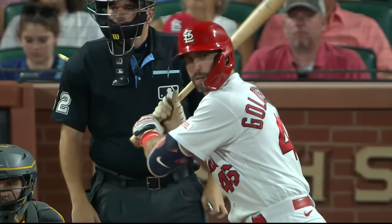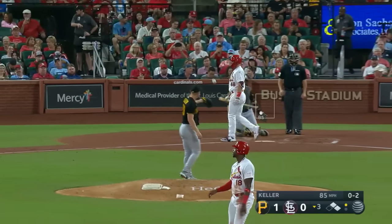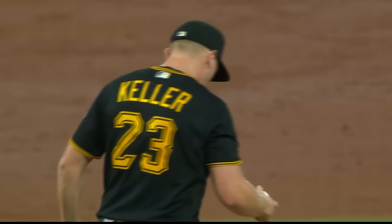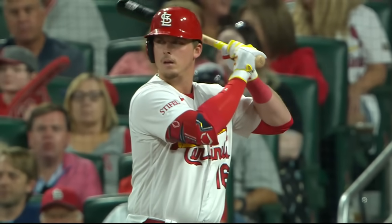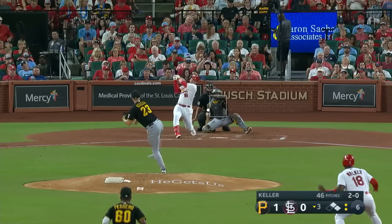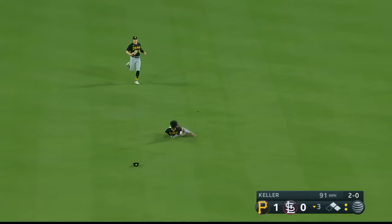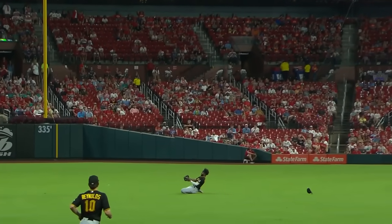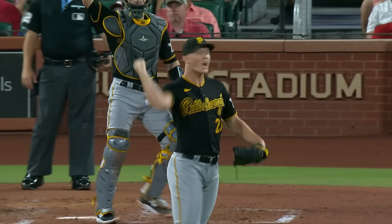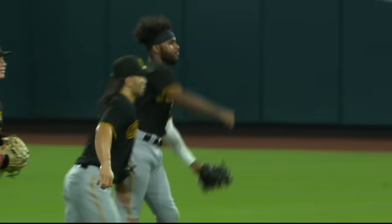One out and the runners retreat. Here's Goldschmidt with two on — there's another strikeout for Keller, giving him five on the night. After two on and nobody out, now it's two outs and it's up to Gorman, who struck out his first time. A fly ball to center field — slide and catch. What a play! He caught that over his shoulder, and that saved at least one, probably two runs. What a magnificent play — that's making some highlights!